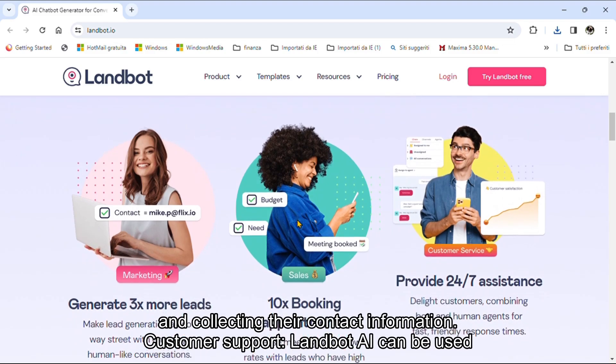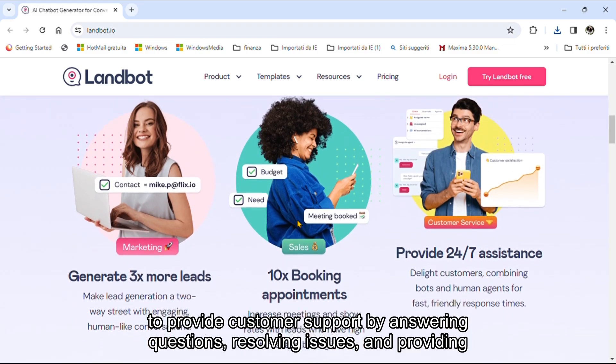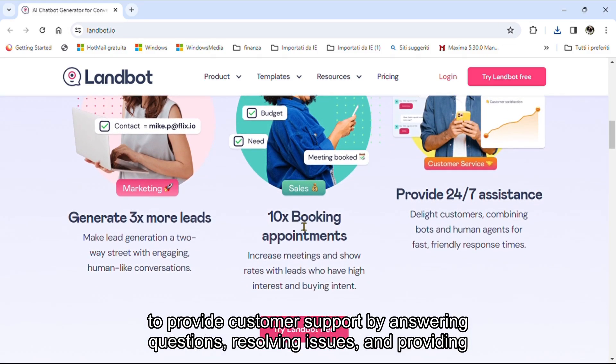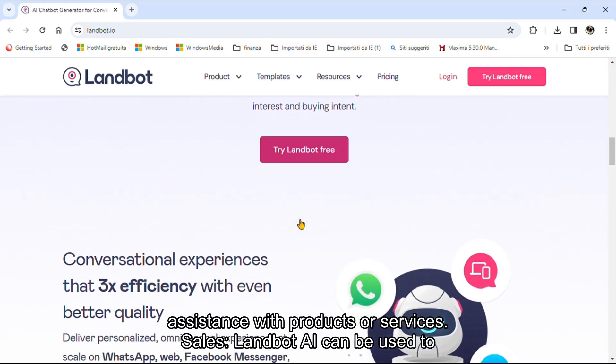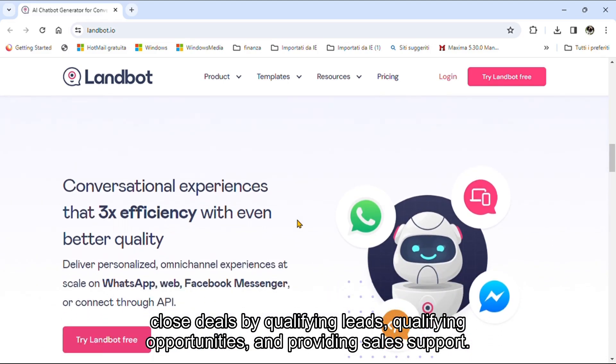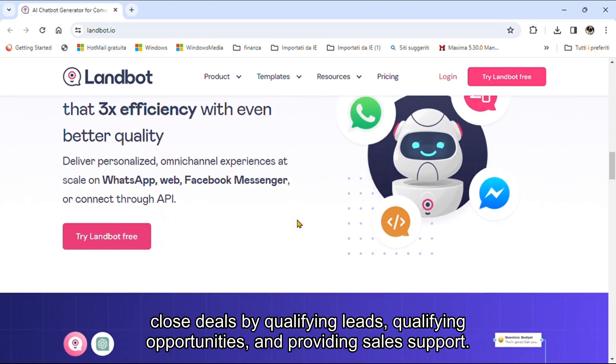Customer Support: Landbot AI can be used to provide customer support by answering questions, resolving issues, and providing assistance with products or services. Sales: Landbot AI can be used to close deals by qualifying leads, qualifying opportunities, and providing sales support.